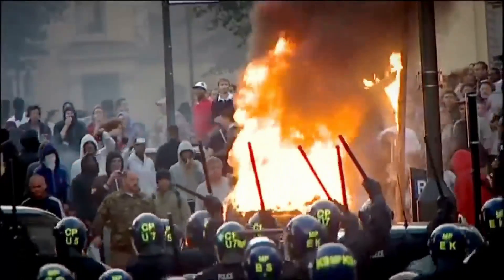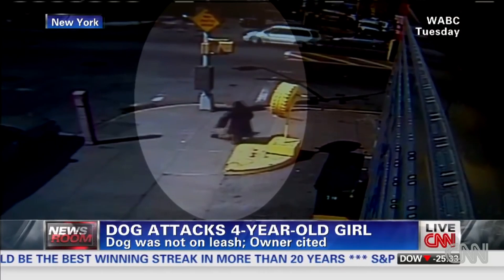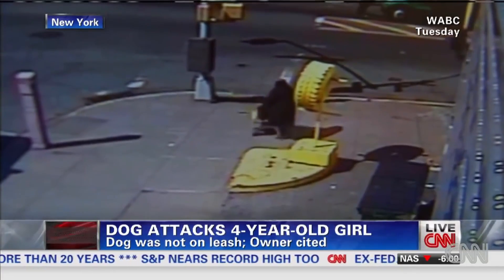We all know how chaotic the world can be and we do hear about a lot of dog attacks. But look on your screen as a grandmother walks with her little grandchild — that dog came flying across the street and latched on to that little girl.